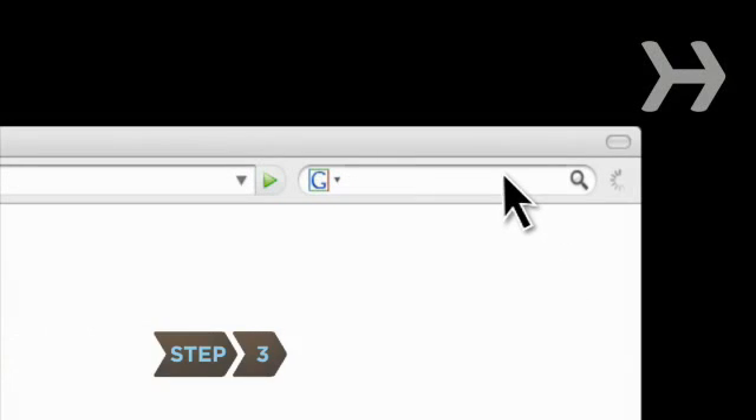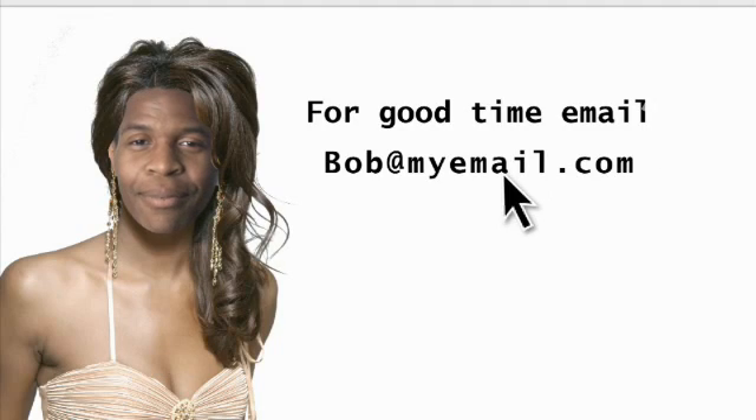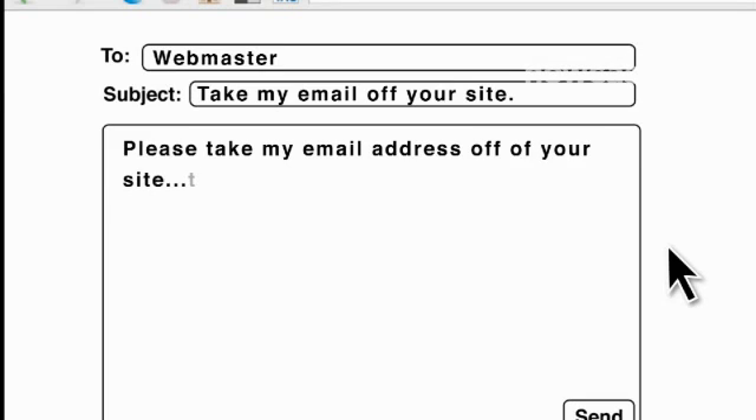Step 3. Google yourself to find out where your email address shows up. Unless you've authorized it, contact sites and ask them to remove your address.